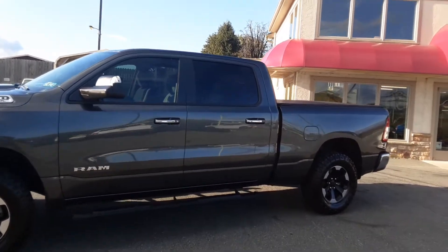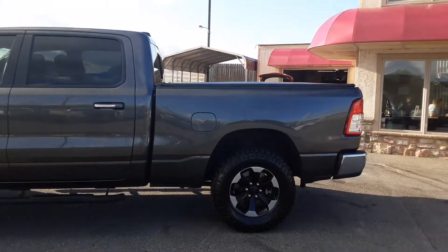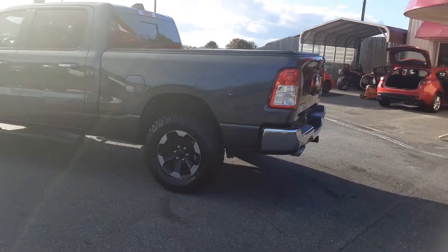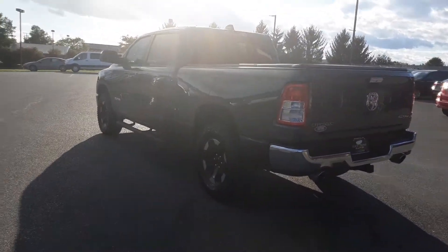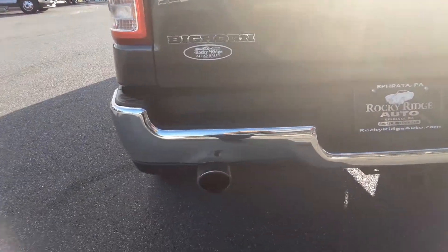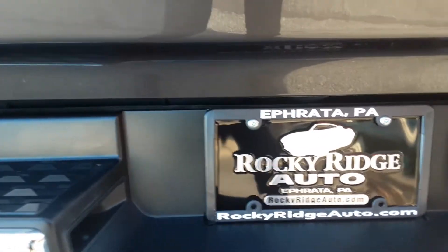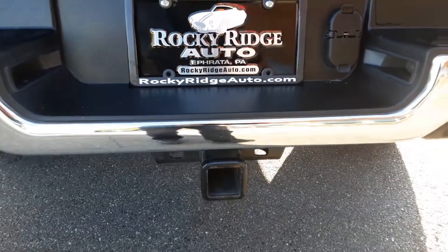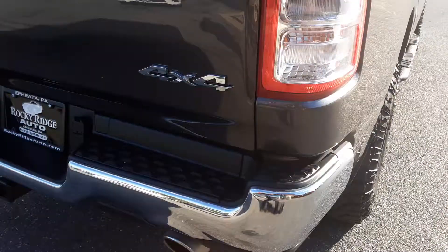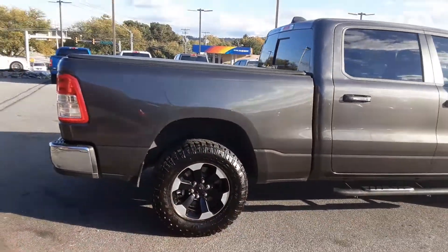New all-terrain tires on it. The large crew cab. Got a tonneau cover on the back. Six-foot, four-inch bed. We'll look here at the back. We do have the tow package with the hookups here in the back. Receiver down here. This has the 5.7 liter V8.